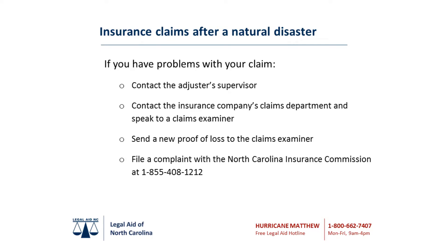If you are having problems with your claim or if you disagree with the adjuster's estimate, contact the adjuster's supervisor. If that does not resolve the disagreement, contact the claims department to discuss the amount difference or coverage issue with a claim examiner. Send a new proof of loss form with supporting documentation for the entire amount you are requesting directly to the claim examiner. If you still disagree with the insurance company's decision, file a complaint with the North Carolina Department of Insurance at 1-855-408-1212.